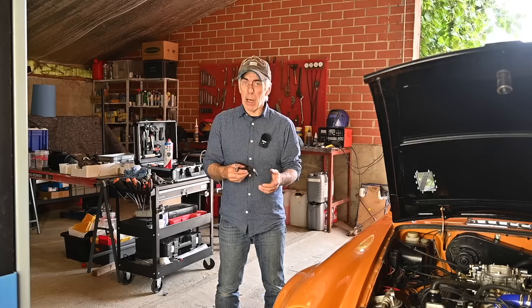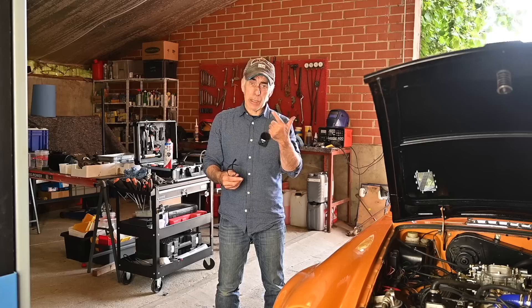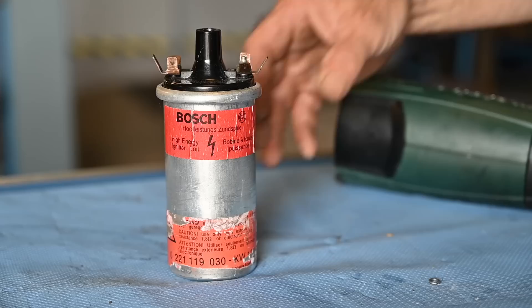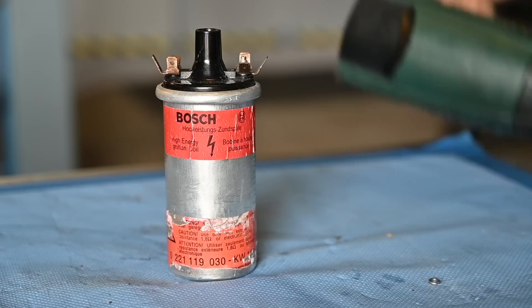You have to fit the right spark plugs — the right temperature range, hot or cold, depending on your engine's performance. I may do a separate video on spark plugs one day. But consider that the spark plugs and high-tension leads are okay — there could still be a problem with your distributor, the electronic components of the ignition system, or your ignition coil. These are the three possible areas.